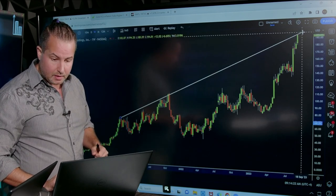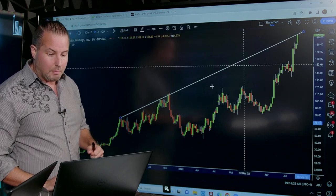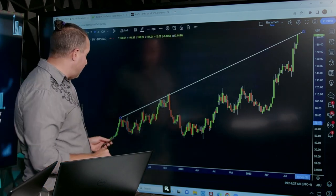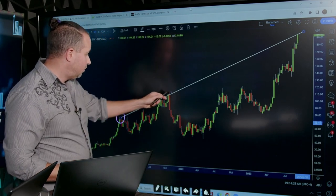Let's do it right now. And all of a sudden, look at what shows up. Here you have this beautiful trend line, right here.